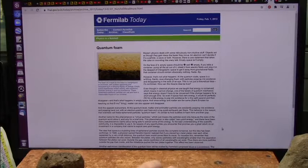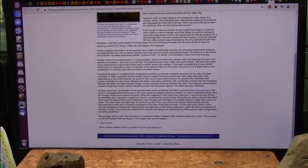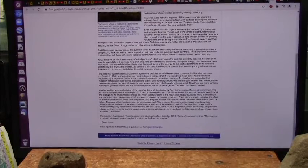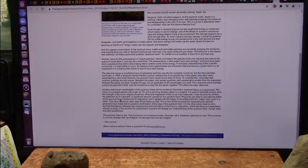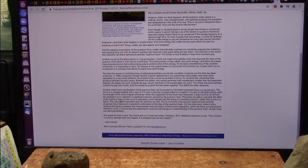I agree with Don Lincoln 100%. The conclusion I come to is that this quantum foam is real — the microcosm is in continual motion. But that is going to slow down light. So the red shift is not everything moving away from us, because that would make us the center of the universe. Everything moves away from us in every direction — so what would be the center? That would be us. It just doesn't make any sense.